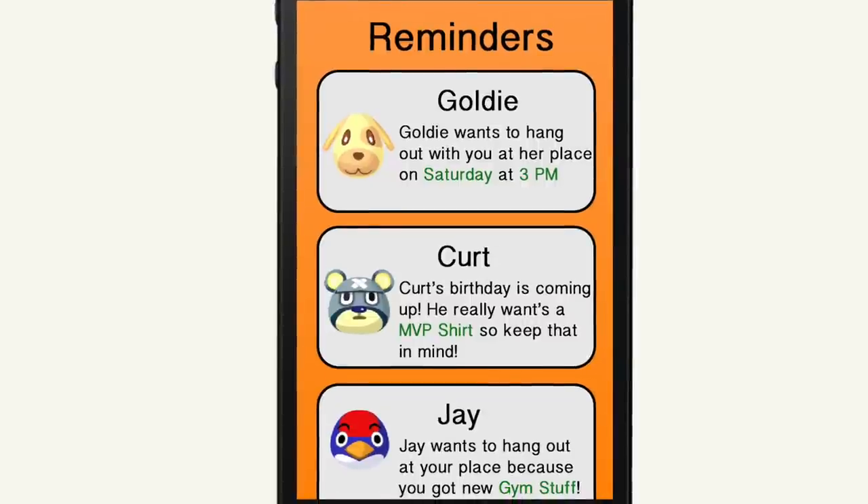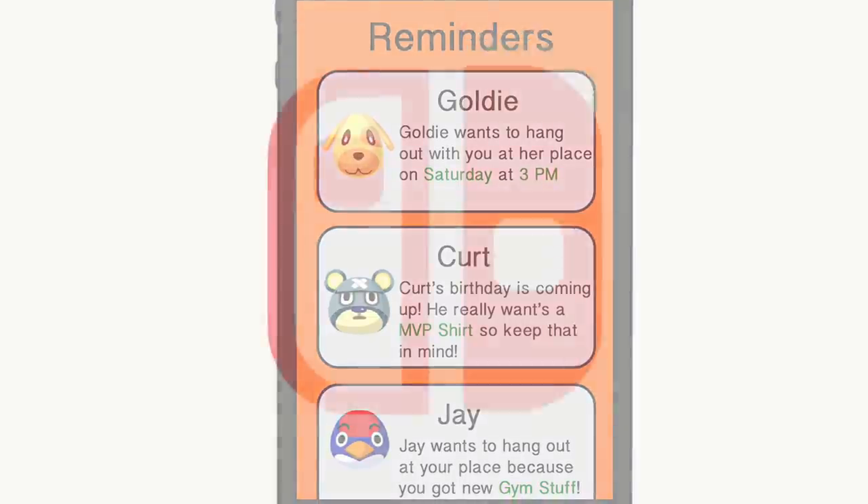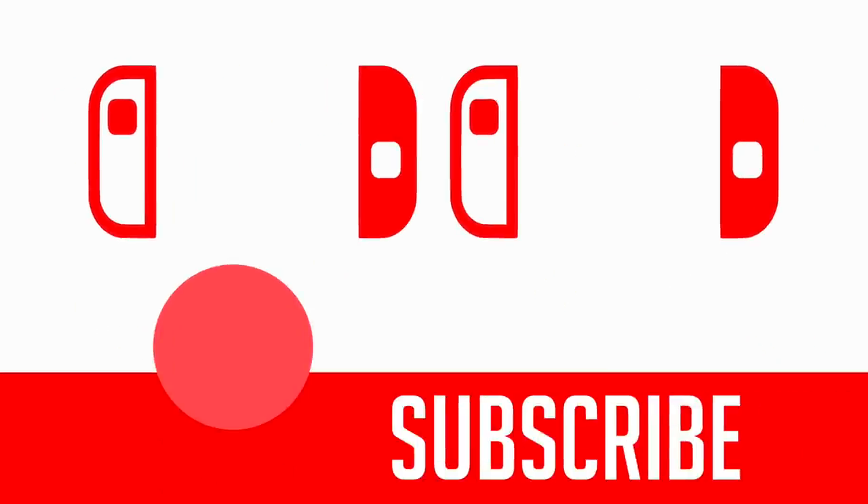Anyway, thank you guys so much for watching. Like the video if you did enjoy. Subscribe if you were new, it would mean a lot to me. Comment down below what you'd think of this, like if you'd want the Nook Phone Plus to actually be a thing. I'm Thomas from The Switched Up, signing off. Peace.